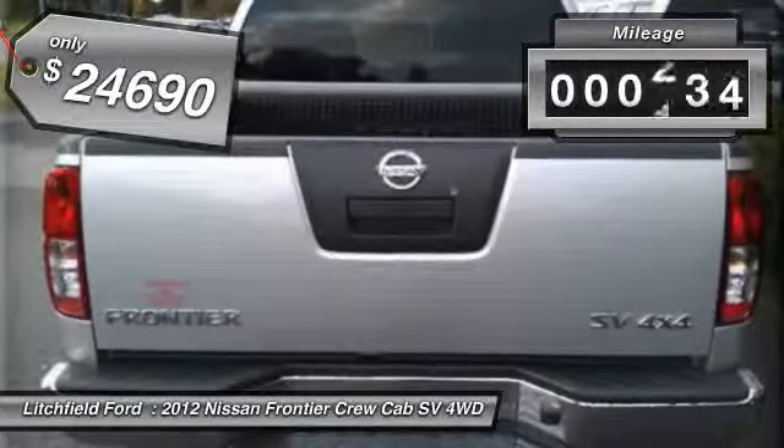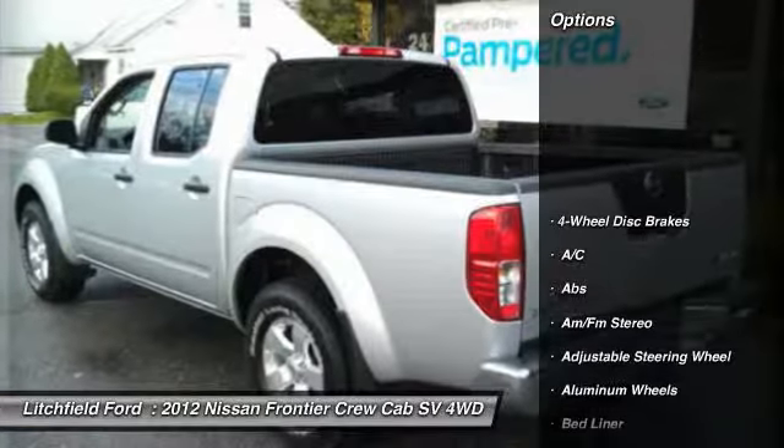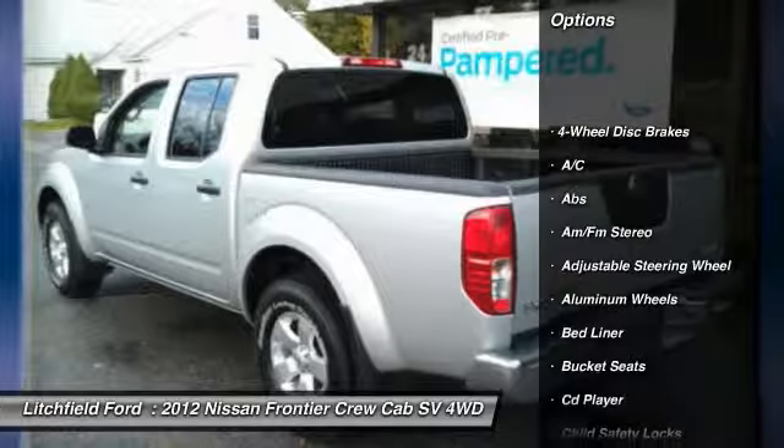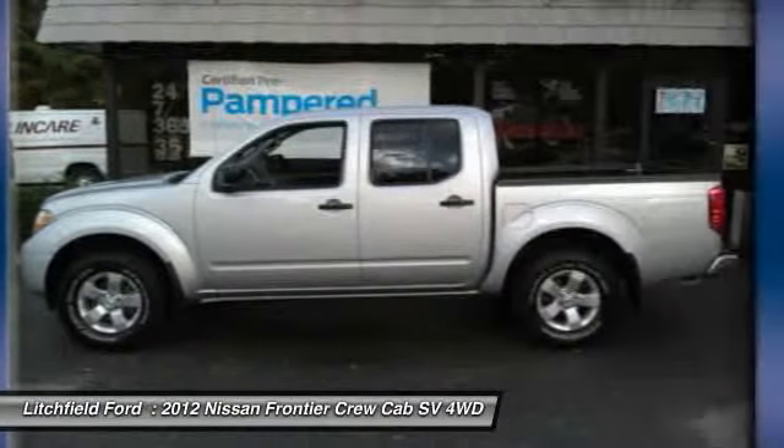This vehicle has less than 15,000 miles. Here are some of this vehicle's great options: stability control, anti-lock braking system, traction control, air conditioning, and driver airbag.